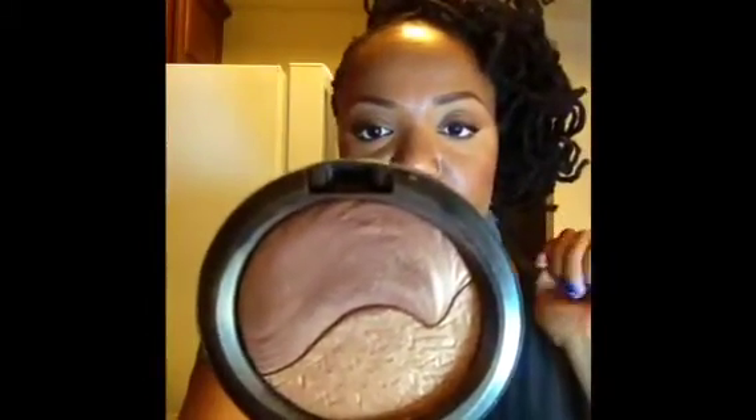For my highlight glow, if I want to do it, I have been obsessed with this since I got it. It is the MAC Extra Dimension Skin Finish in Double Definition — it's like a bronzy golden color.